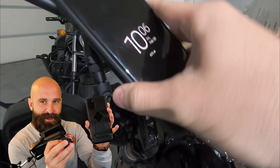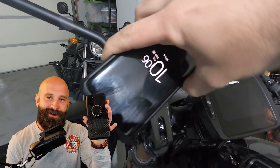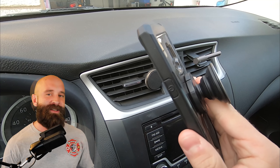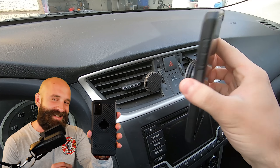Grab yourself a Rokform case - I have a pop socket adapter and I absolutely love it. There's a magnet right here that keeps your phone nice and secure, a lot better than some of the other competitors. They sponsor this channel so make sure you check them out - links in the description, discount applied automatically when you click that link.